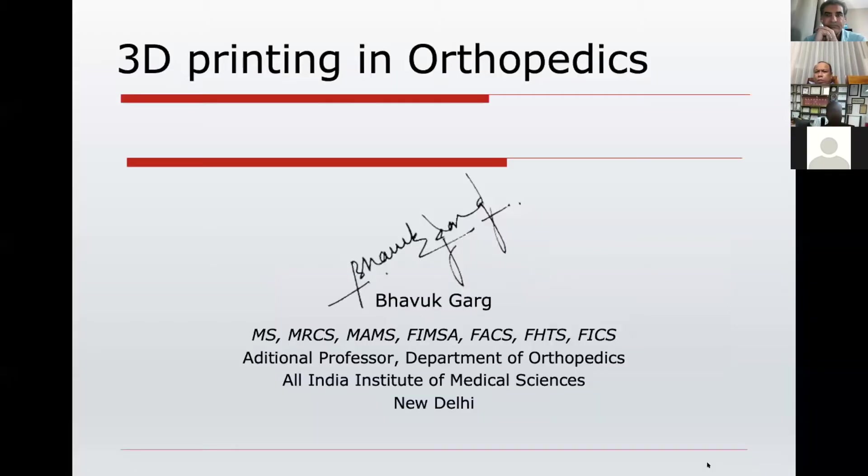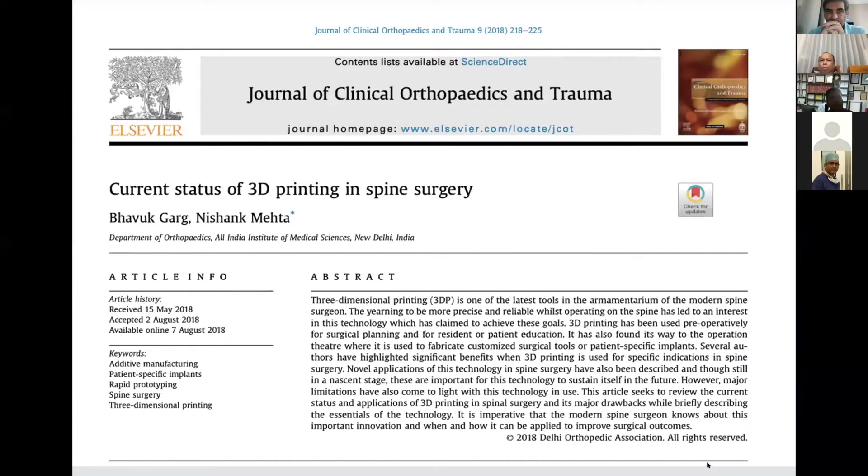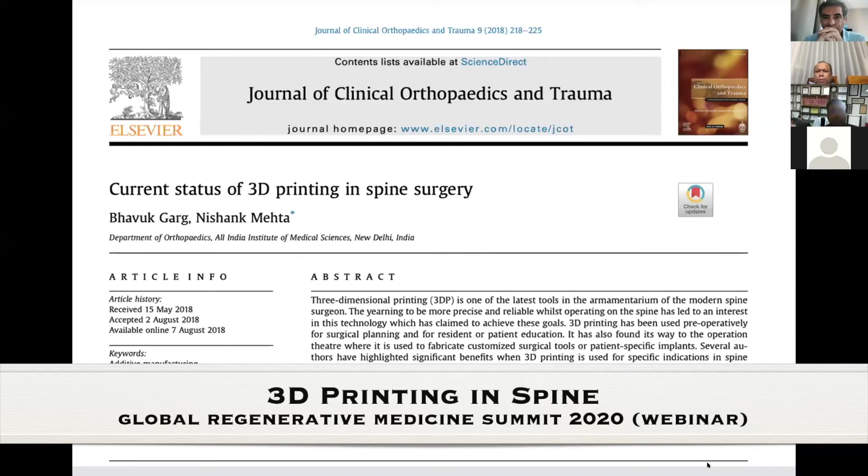I'm probably a little bit the odd man out here because I will be speaking about the role of 3D printing. It is not in the regenerative phase right now, but it has a lot of potential. We are actually progressing in that direction. I'll share my journey of how we are progressing in this field. We started 3D printing way back in 2013 and we just published our experience as a review article just last year — the current status of 3D printing in spine surgery.